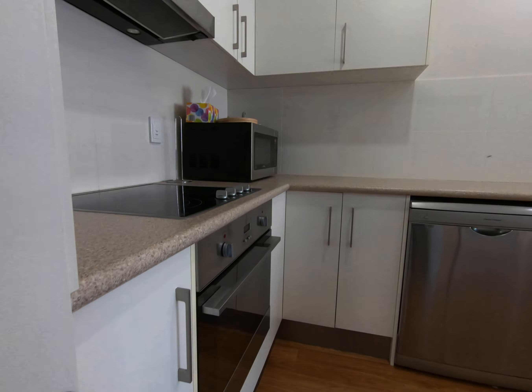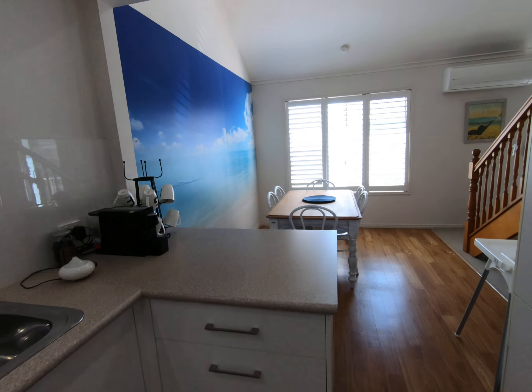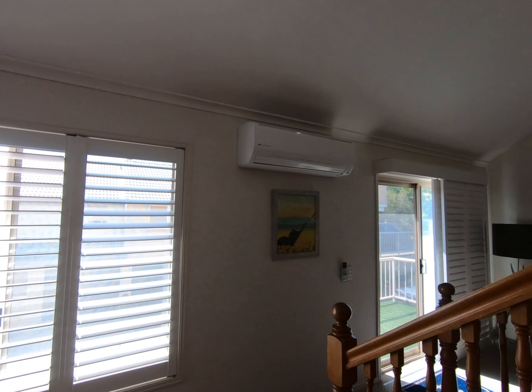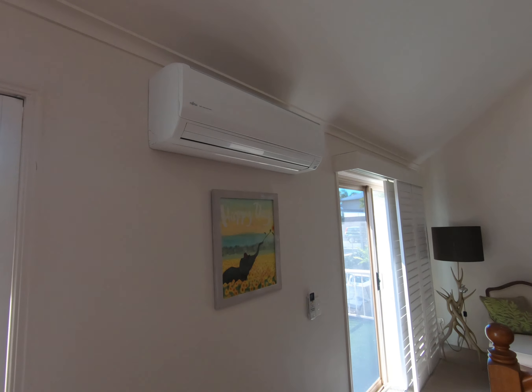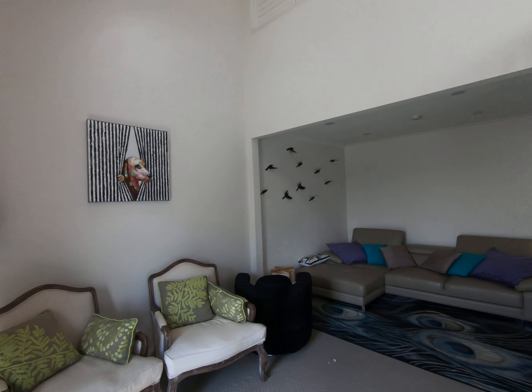Kitchen. All modern appliances. Another air conditioning unit. Back around your lounge.